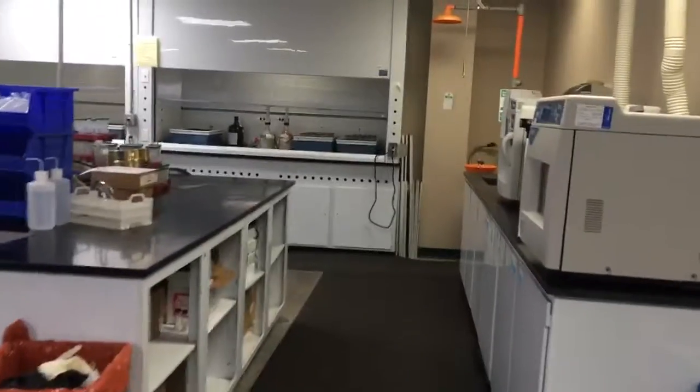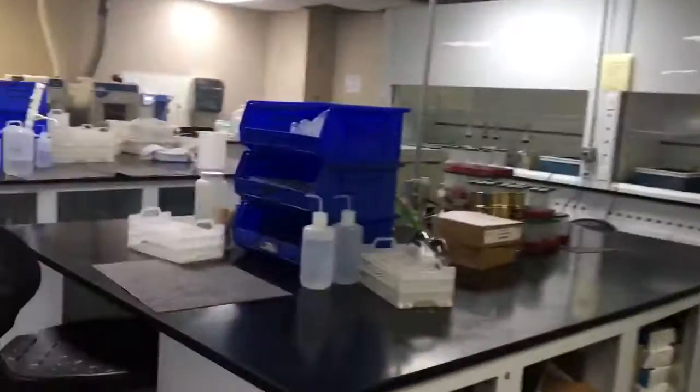Can you show me around the lab a little bit? Sure. You've got six microwave units that are CEM large units, and you've got the hood where the manual blocks are being used.